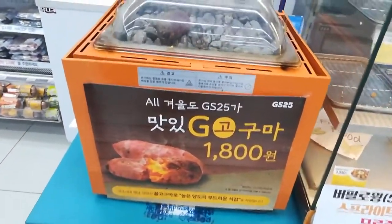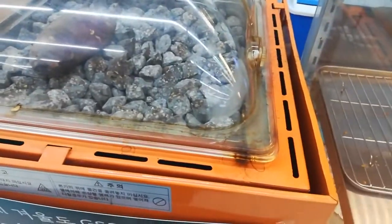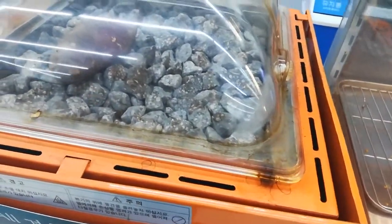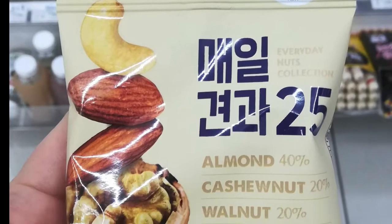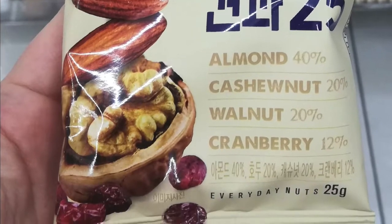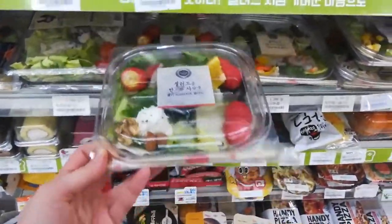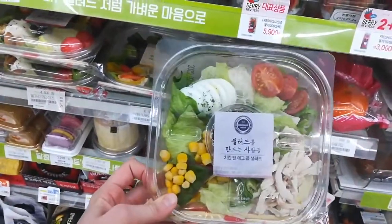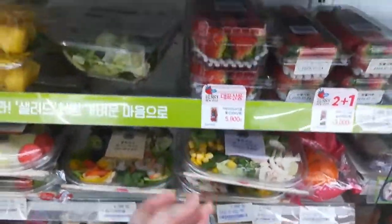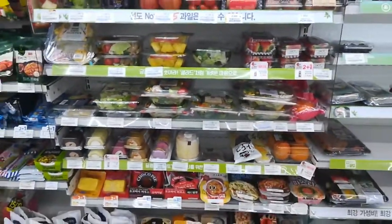First up we have Goguma — 1,800 won. This is a roasted sweet potato, a really nice classic warm staple you can grab throughout the winter here in Korea. And then grabbing something like a trail mix is easy — grab a few, keep them at your desk. They have really nice fresh stuff too, so if you want a salad they have a couple of different types. Always got to throw some corn on there. They have veggies and fruits, so if you're feeling something fresh, this is a great place to look in the fridge section.